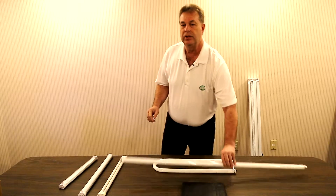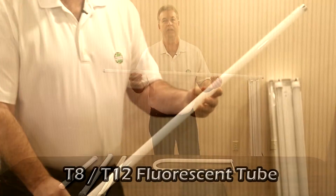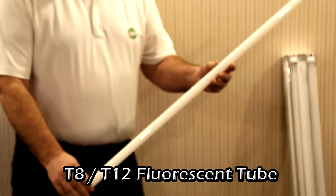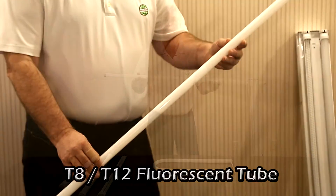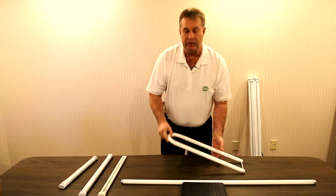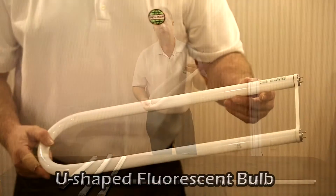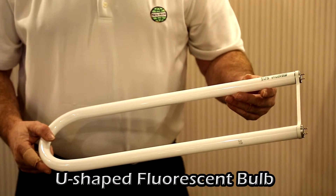Most commonly in those facilities you'll see a four-foot fluorescent tube. This could either be a T8 or a T12, with three or four bulbs in each one of those type of trough fixtures. Also most commonly found out there will be a U-shaped type of fluorescent bulb, with two or three of these in a fixture.